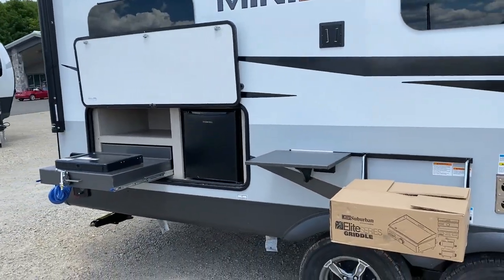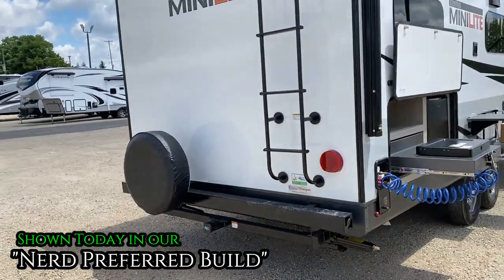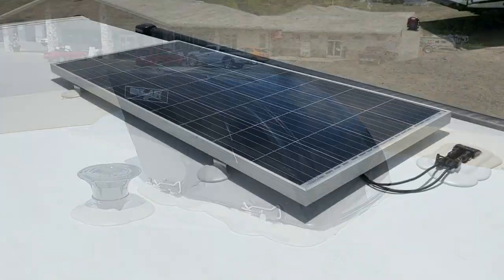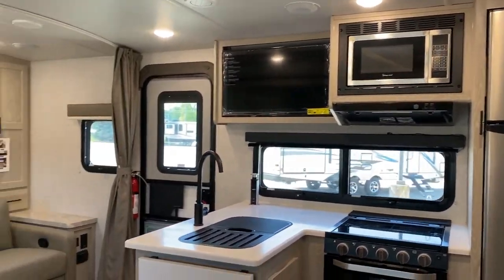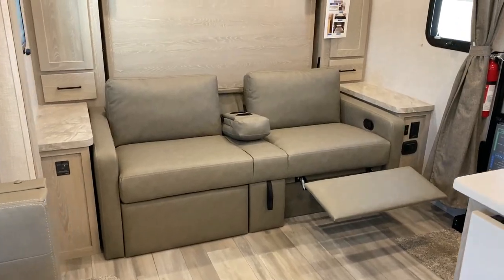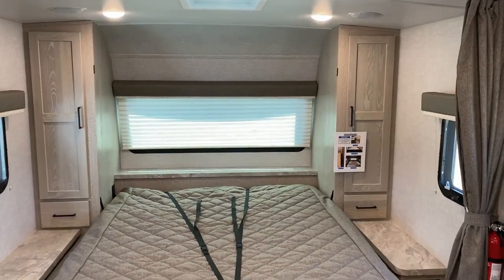Updating some winter footage today. We've done a video of one of these before — it was a customer's personal order, not necessarily exactly the way we tend to carry them here at Hayland RV. This is our general target stocking build. If you'd like to see some different options on a Mini Light, I'll leave a link to that video in the description.